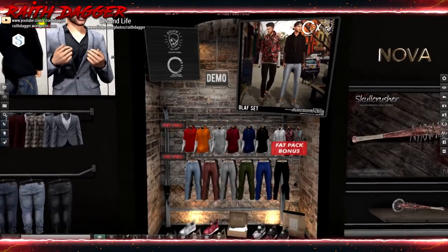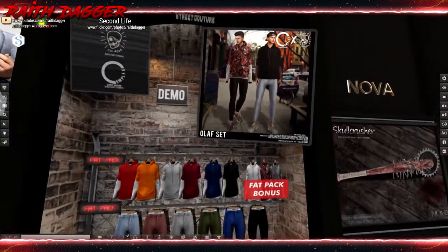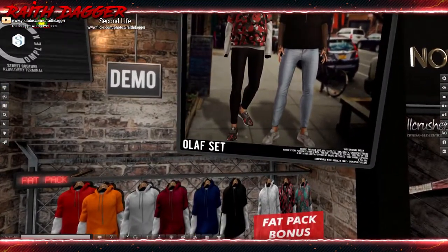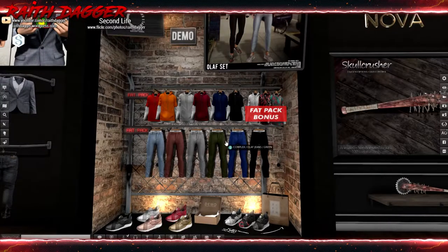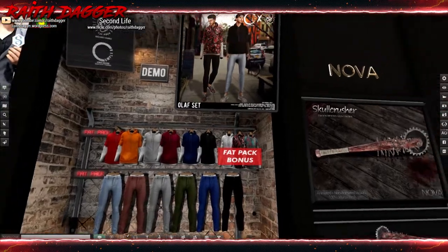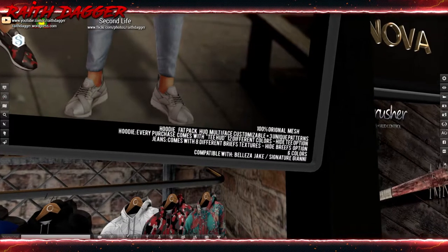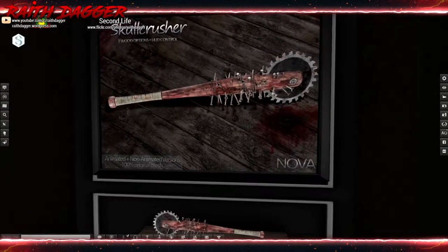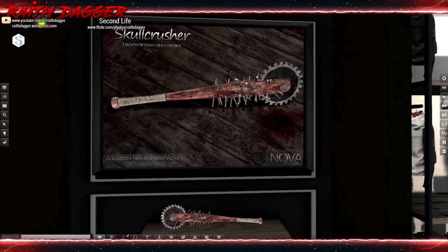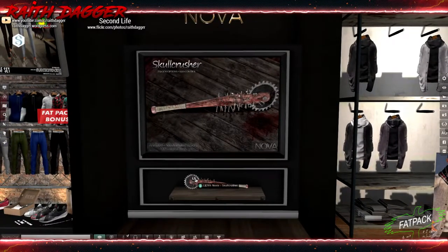Street Couture — we've got these hoodies and then some skinny jeans, pretty tight fitting. Olaf jeans and hoodie for Jake and Gianni. Nova baseball bag with a saw blade — animated and non-animated versions — 299 Linden.